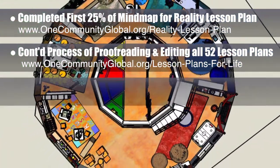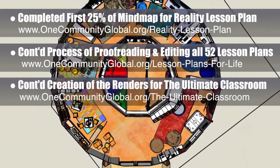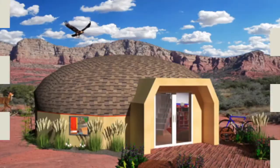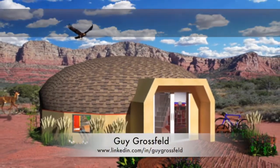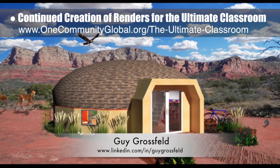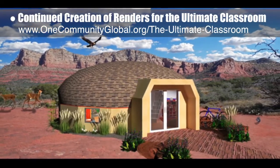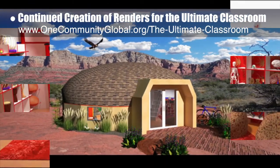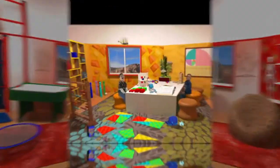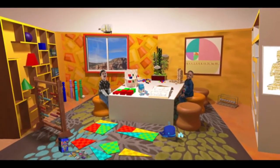Additionally, the core team continued creation of the renders for the Ultimate Classroom, setting up and testing this updated overview render. Guy Grossfeld, graphic designer, also continued adding people and elements from the learning tools and toys research to create the final external render of the complete Ultimate Classroom, this final render of the Red Room, and this second generation render of the Yellow Room.